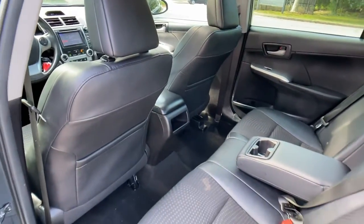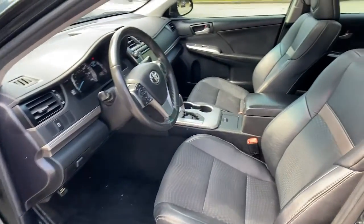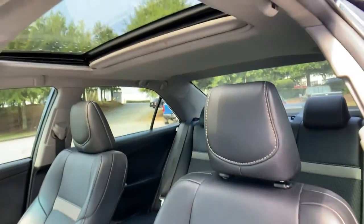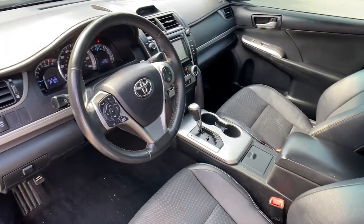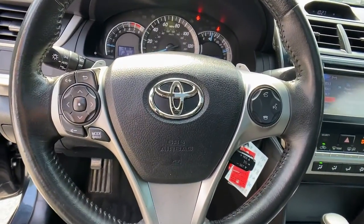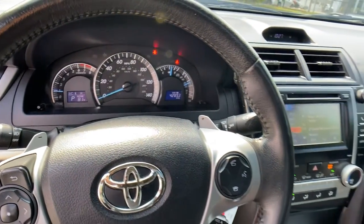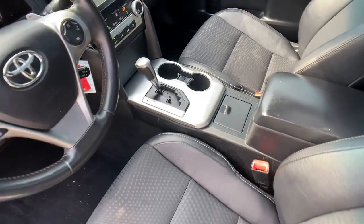These are just some of the great options this vehicle comes with: Bluetooth connection, steering wheel audio controls, stability control, pass-through rear seat, traction control, intermittent wipers, passenger vanity mirror, temporary spare tire, rear performance tires, daytime running lights. Why settle for anything less than excellence? This Camry has all the features.